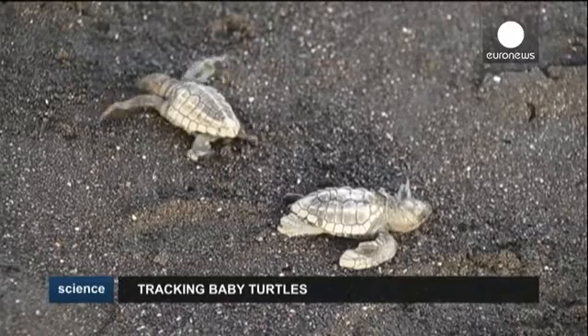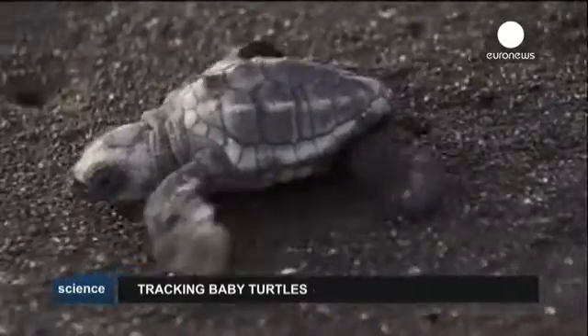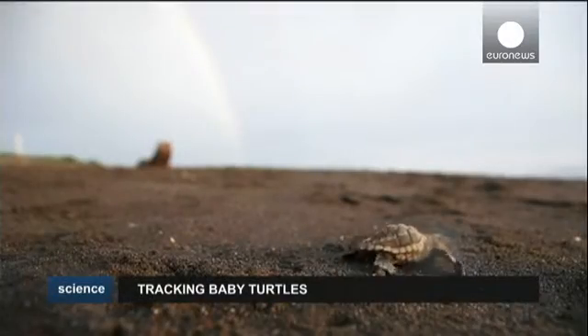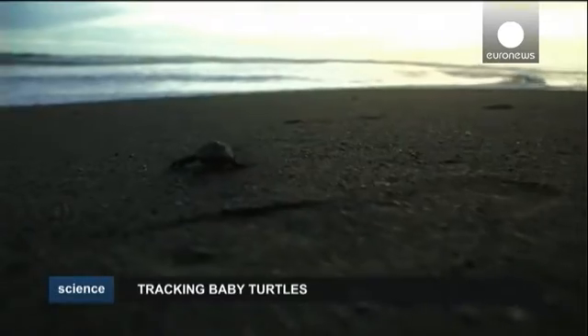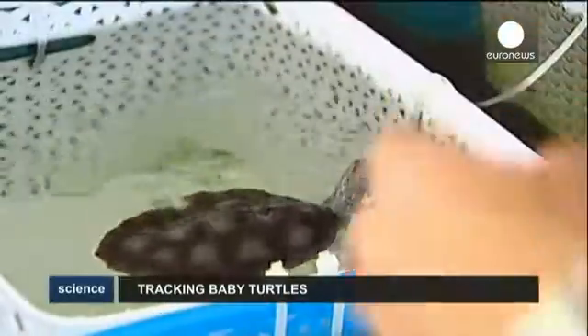Marine turtles are among the most endangered species on the planet. In an attempt to assist in the preservation of these unique creatures, researchers at James Cook University in Australia are involved in a project to track the movements of baby flatback turtles.